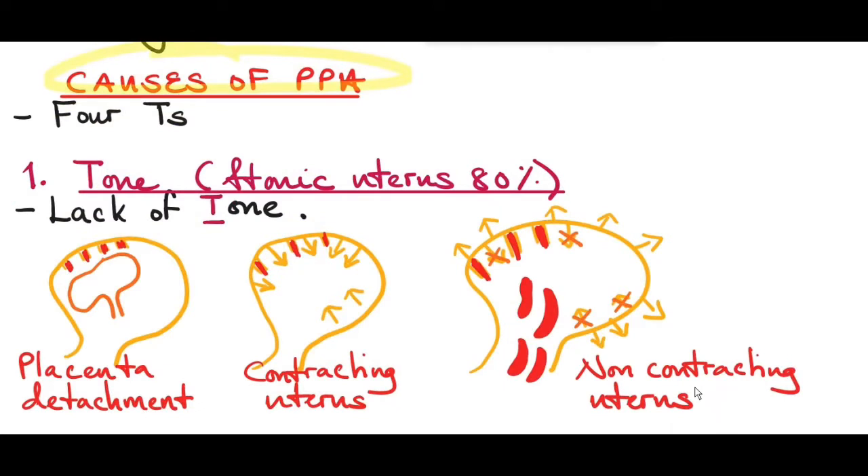The first T is Tone — a tonic uterus accounts for 80% of the causes of postpartum hemorrhage.